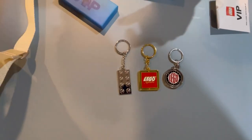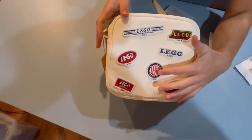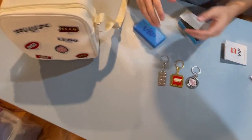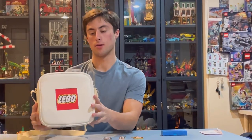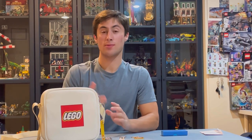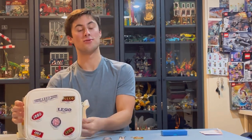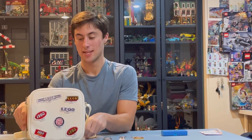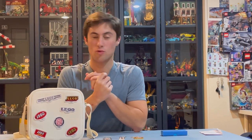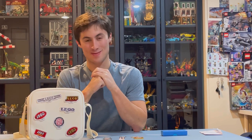And then we got the crossbody bag as well. These things are no longer just toys. We have the logos here — this is 1954, or 1950. So LEGO has grown. This crossbody bag is just like Lamborghini's satchel or bag, but LEGO has come out with the same thing. It has LEGO on the front and their old logos on the back. This costs $53, a very expensive price tag for a bag.